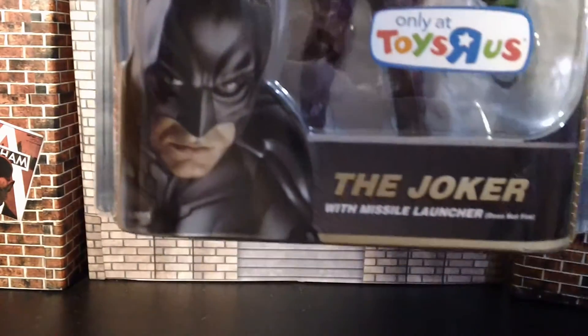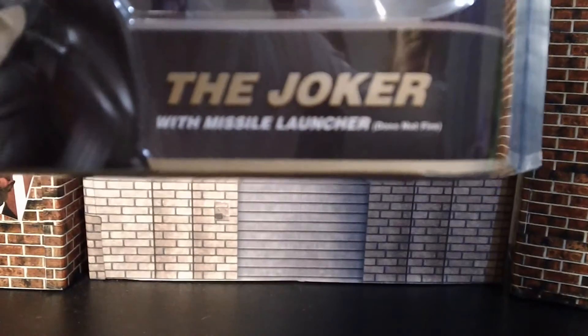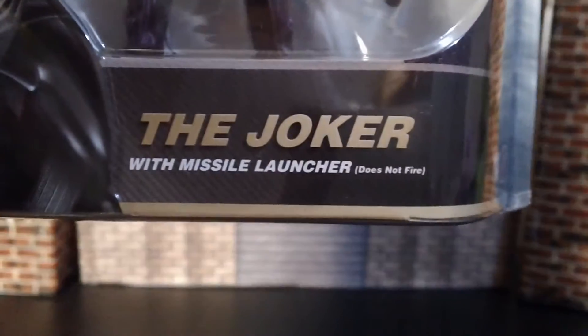It has a cool Batman, and I like that little thing right there at the bottom. It says 'with missile launcher.' Fine print: does not fire — which is great.